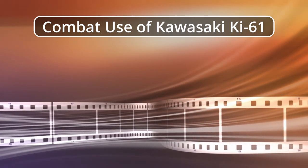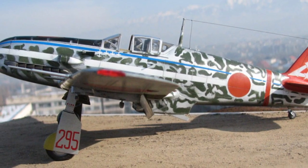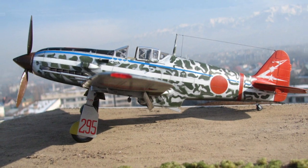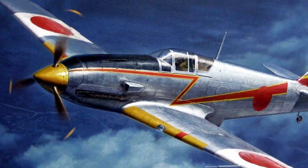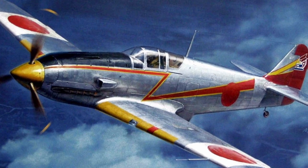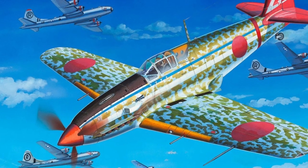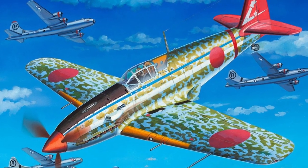Combat use of the Kawasaki Ki-61. The introduction of the Ki-61 into combat units required a special approach, since the machine had no continuity with any other type of fighter in the Imperial Army. The hasty introduction into production led to units receiving rather raw planes with a whole range of early problems. Units from relatively quiet Manchuria were chosen for rearmament first. At the beginning of 1943, the 68th and 78th Sentai, after retraining, went to New Guinea equipped with the new planes. Combat operations began in mid-May 1943, with the planes performing mostly air defense missions against B-24 Liberator and B-25 Mitchell bombers accompanied by P-38 Lightning fighters.